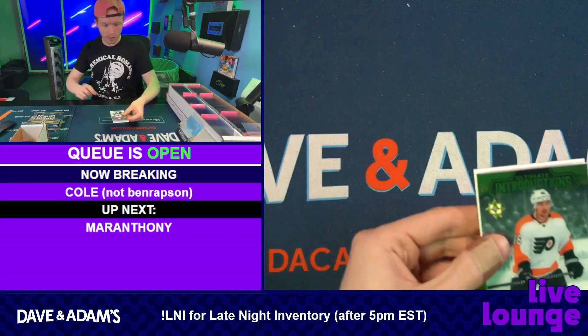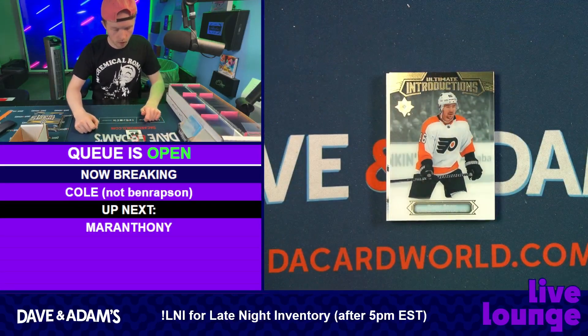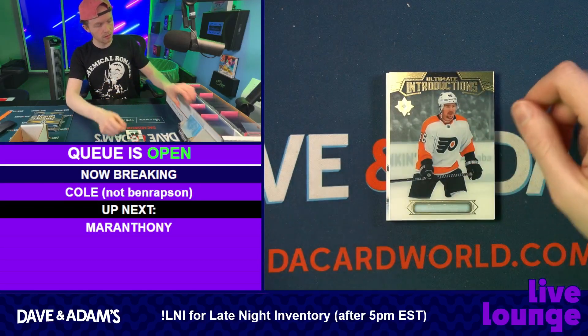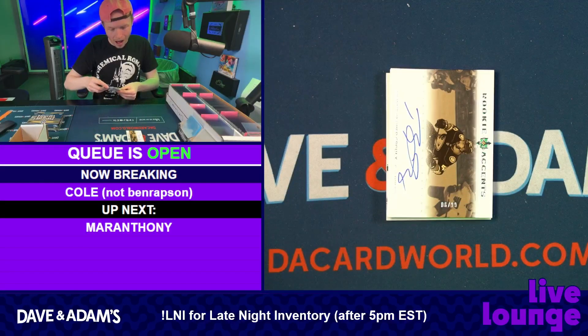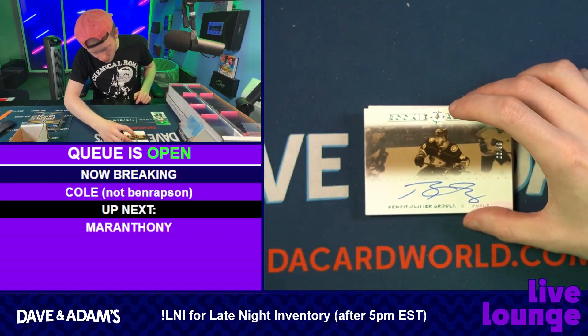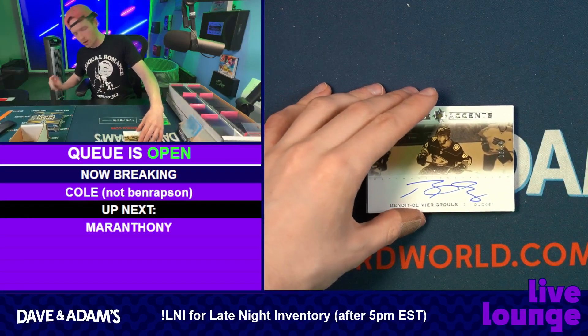We're gonna go with Bobby Brink on the Ultimate Introductions — starting with Bobby Brink. What teams do you guys root for out of curiosity? How about a Benoit Olivier Gruel little auto out of 99 — Olivier Gruel, the 99!